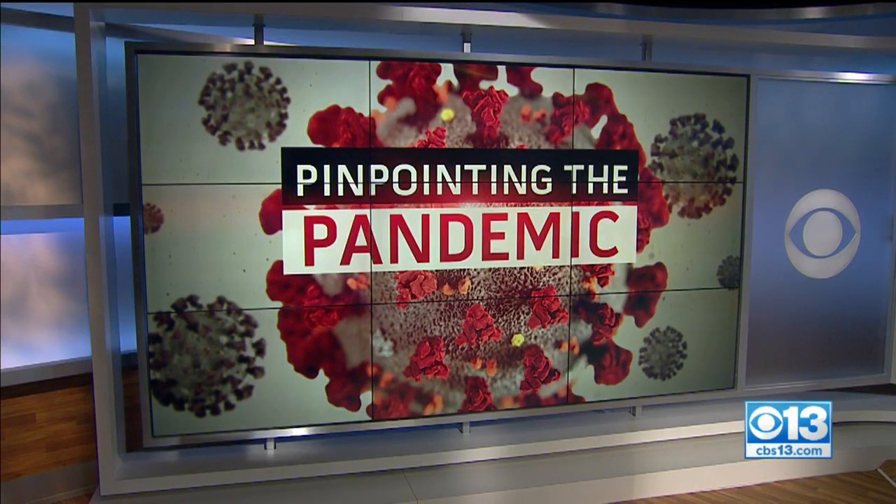Pinpointing the pandemic. Tonight, a new way to track the coronavirus in your neighborhood. The map showing exactly which Sacramento County spots have the most cases. CBS 13's Marlene Ginter is live with how it works.